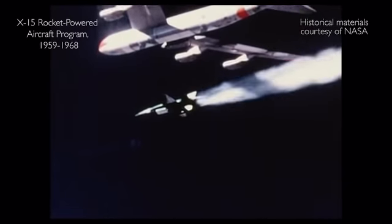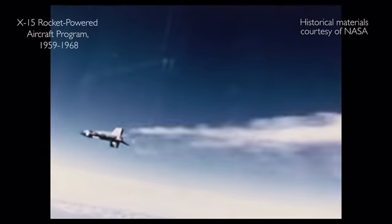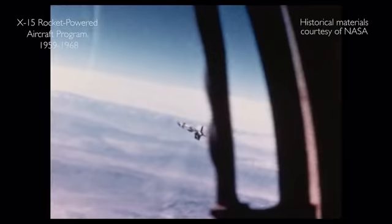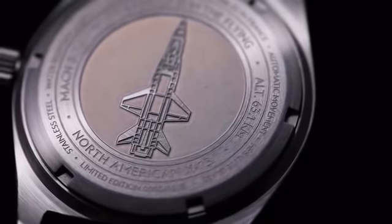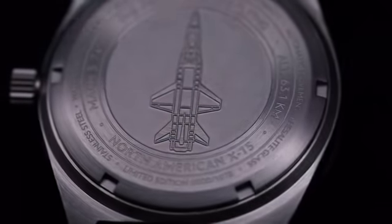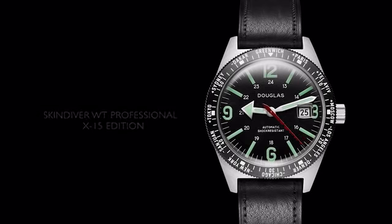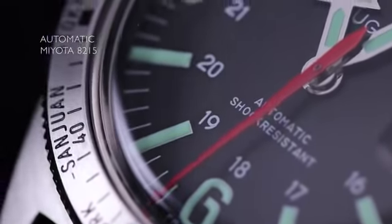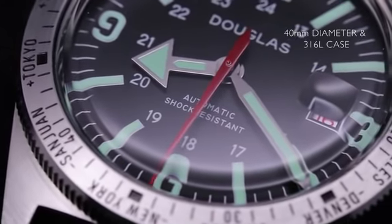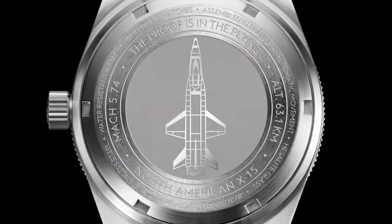The hypersonic rocket-powered X-15 was the aircraft that laid NASA's groundwork for spacecraft navigation. Neil's max altitude and top speed on the X-15 are engraved on this limited edition, along with the aerospace industry's proof that the proof is in the flying. With a Hesalite glass box and an automatic Miyota movement, this version is the most faithful re-edition of the watch for passionate space conquest fans looking to own a piece of history.